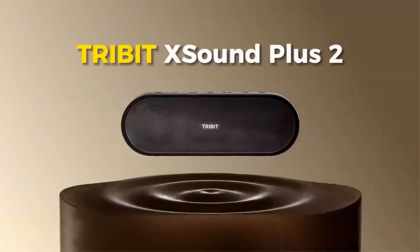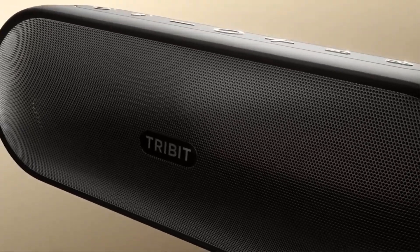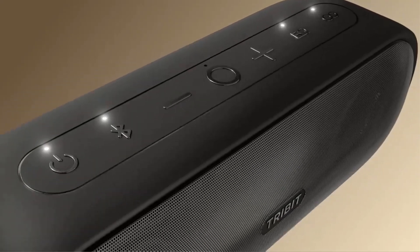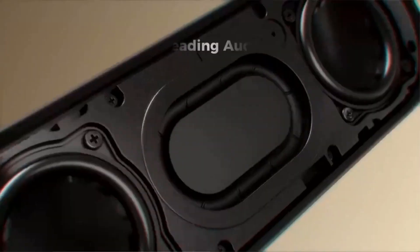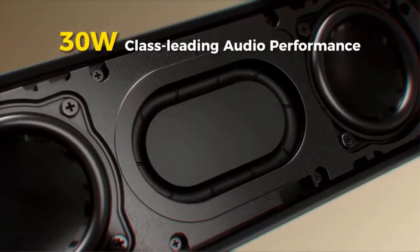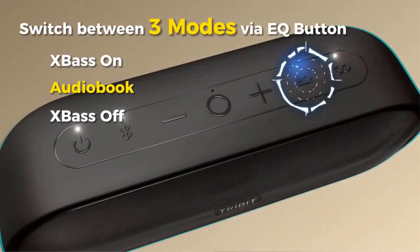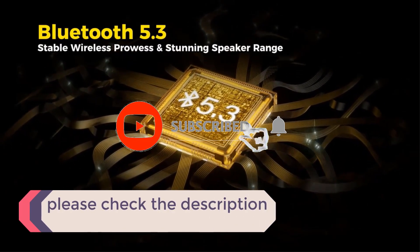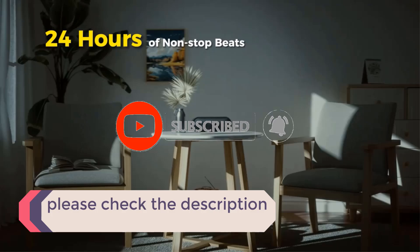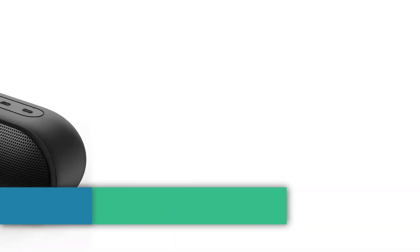In this video, we listed the 5 best Bluetooth speakers on AliExpress that are available on the market for their true quality. The list is based on their popularity, quality, price, durability, user opinions, and more. If you need more information about these products, please check the description section below and don't forget to subscribe to our channel to get future reviews. Let's dive into the video.